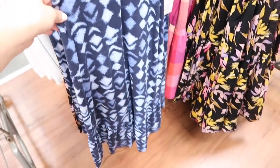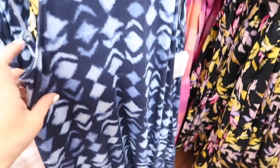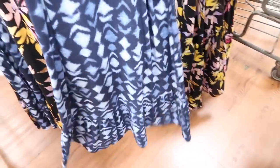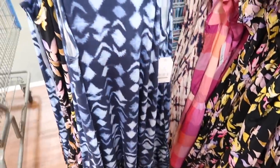Also seeing a new print color in this little tie back dress from Time and True — now available online. Has that higher neckline, really nice soft stretchy fabric, tier at the bottom, and the little tie in the back. Gets super flowy; it comes in this blue abstract print, also the black floral, and these are $15.98.